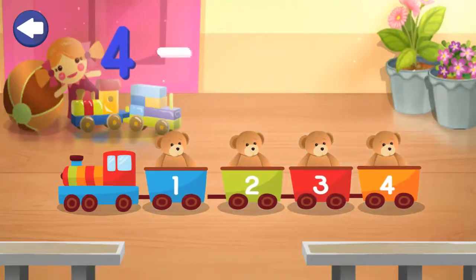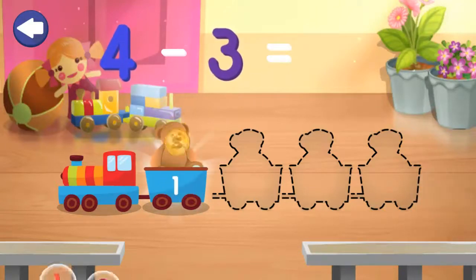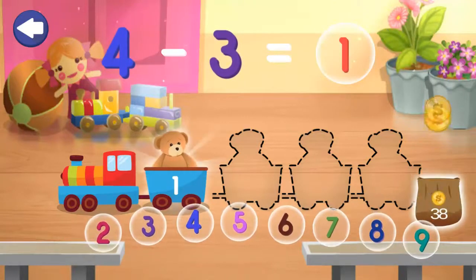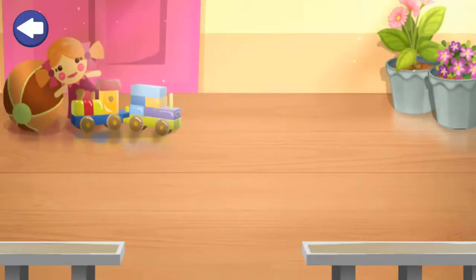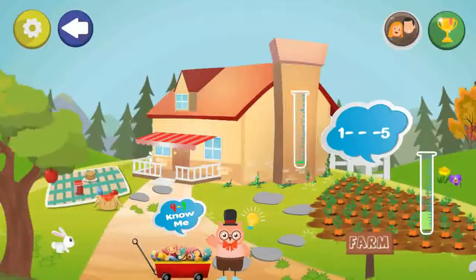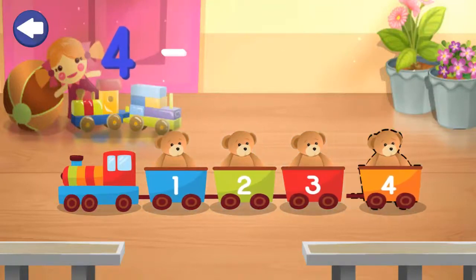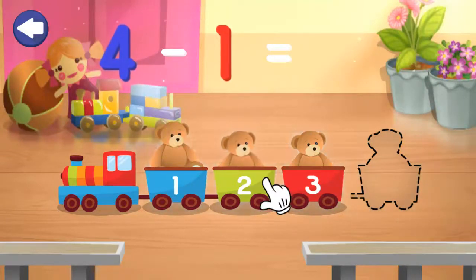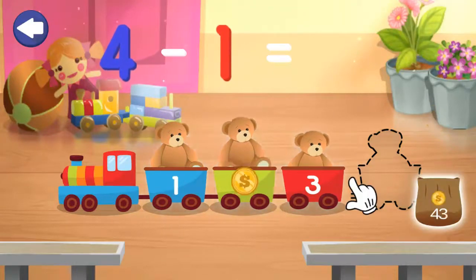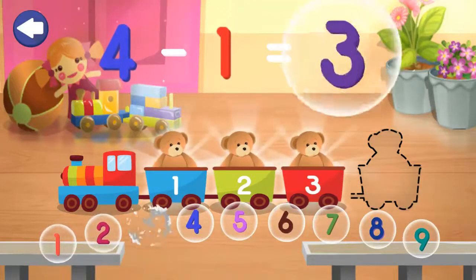4 minus 3 equals 2. Excellent! 1, 1. 4 minus 1 equals 1. 2. 3, 3. 3.